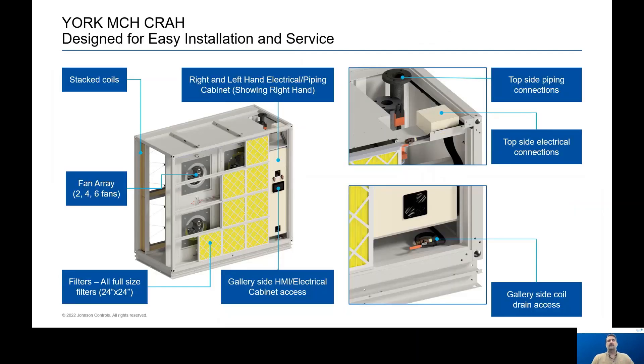The unit is designed for very easy installation setup. All coil connections are piped together and extended to the top of the unit for quick water connections. All electrical connections are also run to the top of the unit for quick electrical wiring. For service, it's designed so all service can be done from the front of the unit, or the gallery or mechanical room side. Filters, fans, coil vents, and drains are all accessible from the front of the unit.